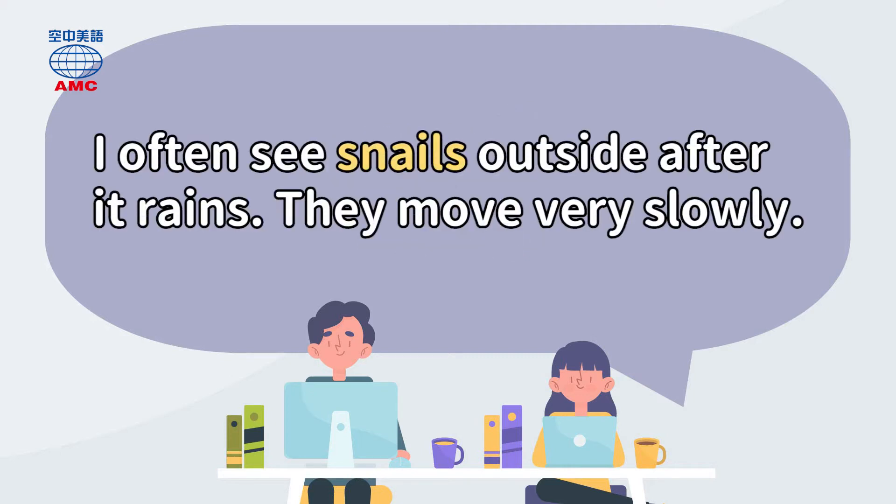I often see snails outside after it rains. They move very slowly.